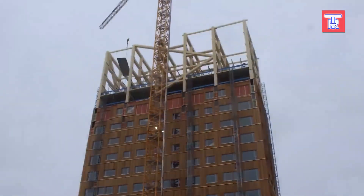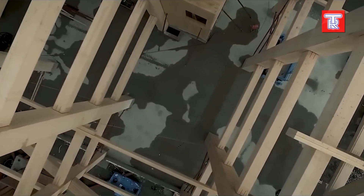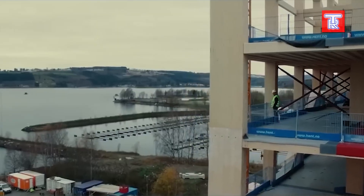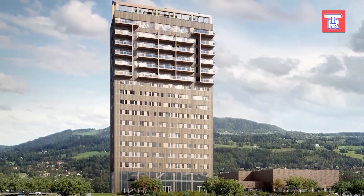Inside Mjøstornet, you'll find a hotel, private apartments, a restaurant, offices, a swimming pool, and more. The architect aimed to inspire others to create similar structures, marking the beginning of a renaissance in timber construction.